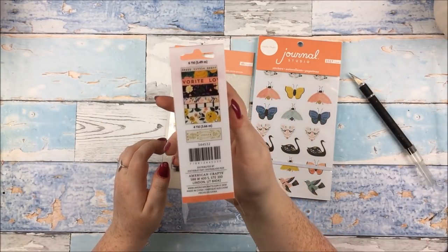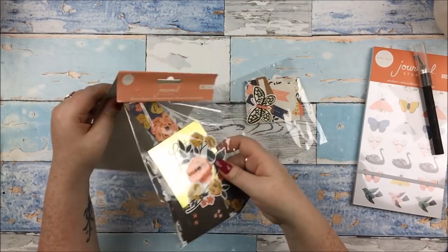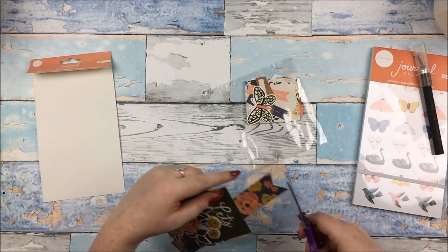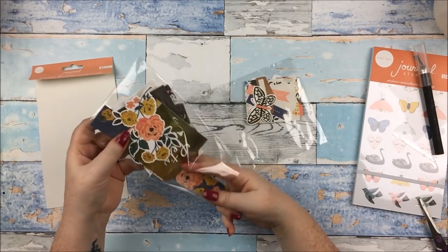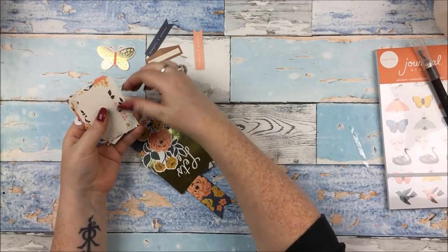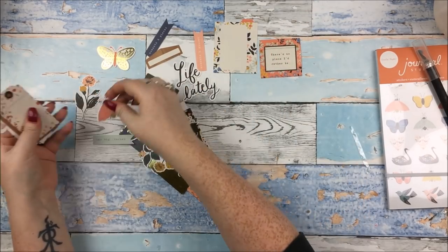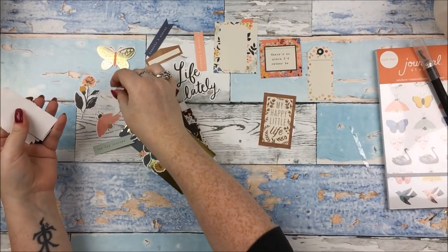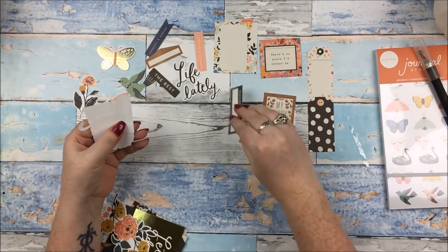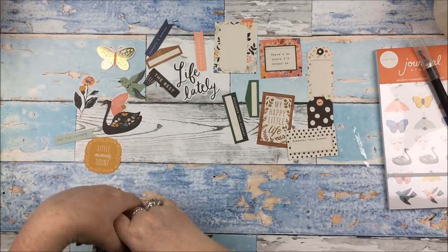The tapes are 6 yards (5.5 metres), or 4 yards (3.66 metres) for the foil one. Then I got the ephemera pack from the Crate Paper Journal Studio collection — this is one of those ones you're just going to have to cut open and find another kind of storage for. I don't often buy myself the Crate Paper ephemera, and I'll tell you why: I find their ephemera die-cut pieces have a lot of tags and square things and rectangles, and not enough of the more intricate die-cut shapes.